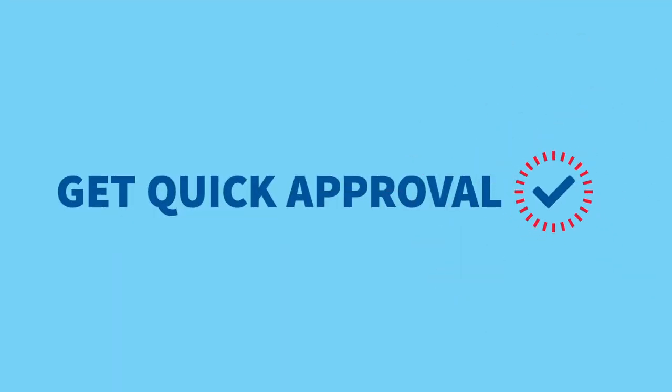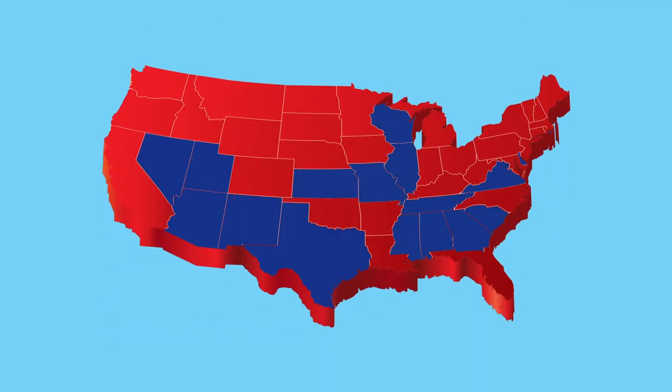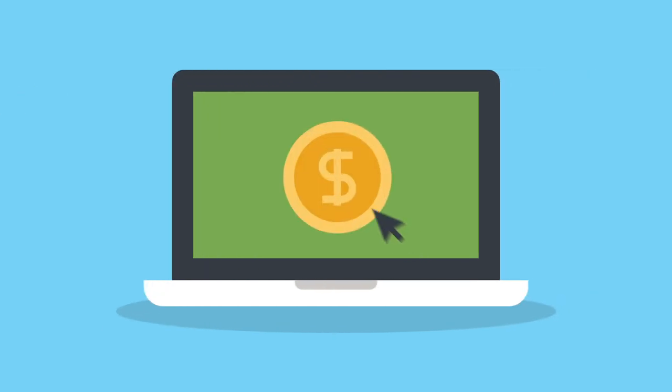Step 3: Get approved. We'll connect you to one of our TitleMax locations or show you how to finish your loan completely online.